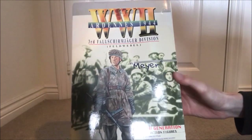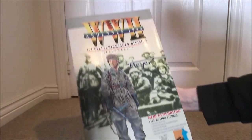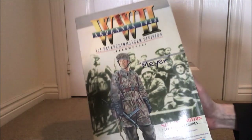Hello and welcome back to another Dragon Review. Here we have Meyer from the Ardennes in 1944, from the 3rd Fallschirmjäger division — a Feldwebel.